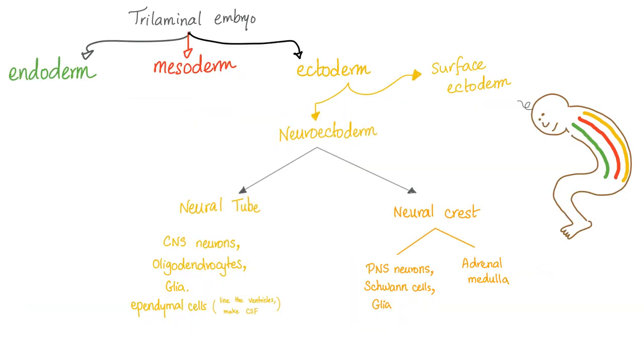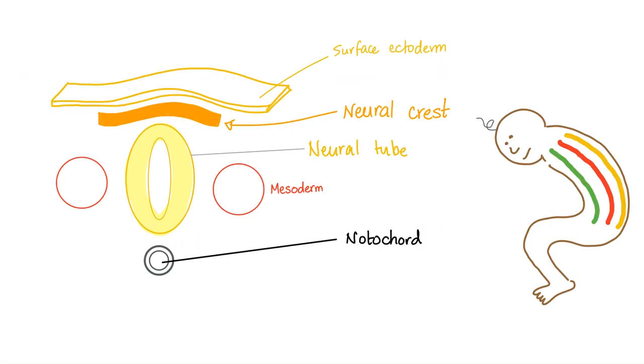Your nervous system came from the ectoderm, specifically the neuroectoderm. The neural tube gave rise to the central nervous system and the cells helping the CNS. Neural crest gives rise to the peripheral nervous system, the cells helping the peripheral nervous system, and the adrenal medulla — because it's a modified ganglion. The neural tube becomes your brain and spinal cord; neural crest becomes the peripheral nervous system and adrenal medulla. Surface ectoderm gives the epidermis; the dermis is mesoderm.